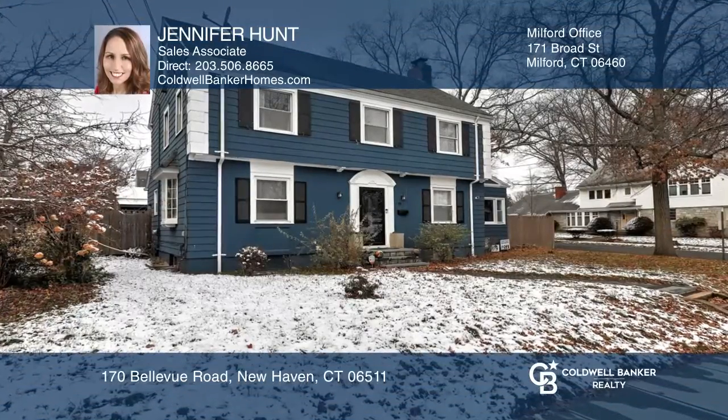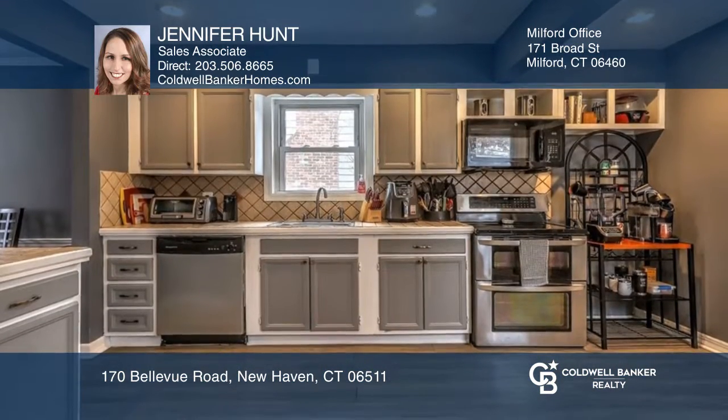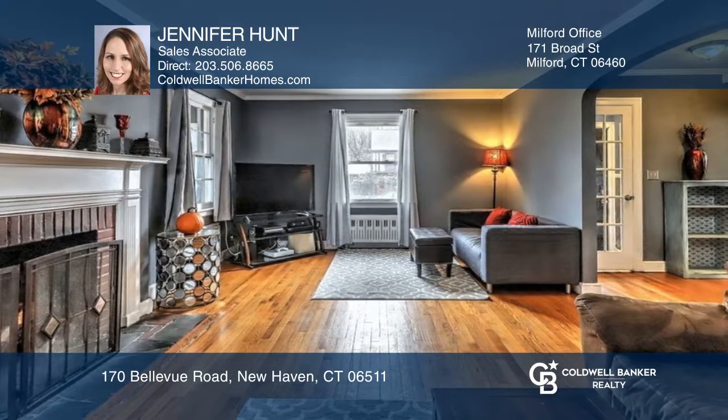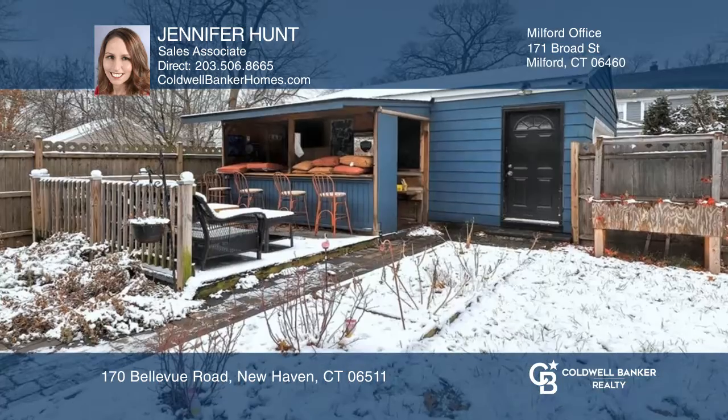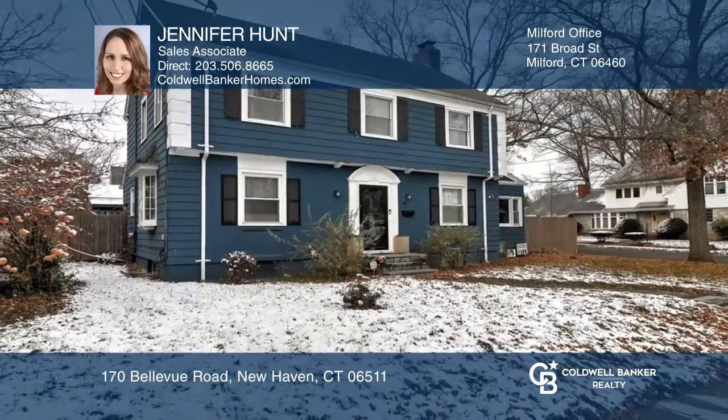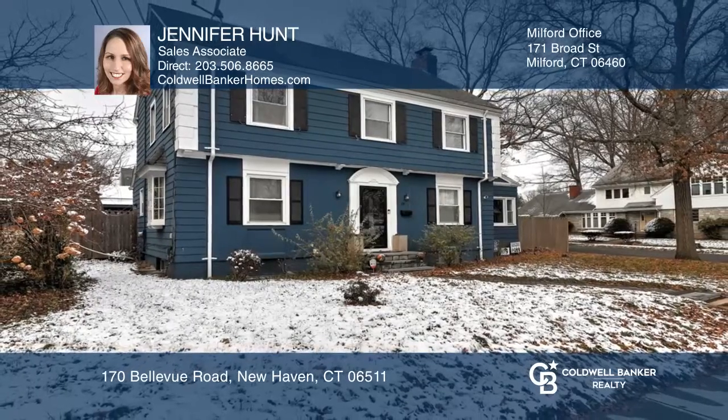Don't miss your opportunity to own a corner-lot colonial in the Beaver Hills section of New Haven. There are several entertaining options, including a large living room with a fireplace, a partially finished basement used as a rec room, and an outside with a fenced-in backyard with a floating deck and more. Check it out today with Jennifer Hunt.